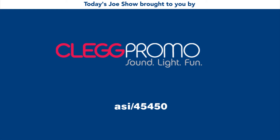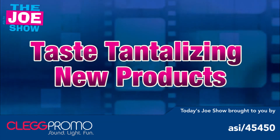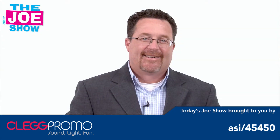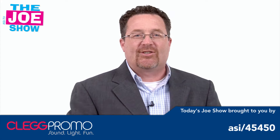Today's Joe Show is sponsored by Clegg Promo. Hi, I'm Joe Haley, you're watching the Joe Show. Let's get to today's products that are going to tantalize your taste buds.